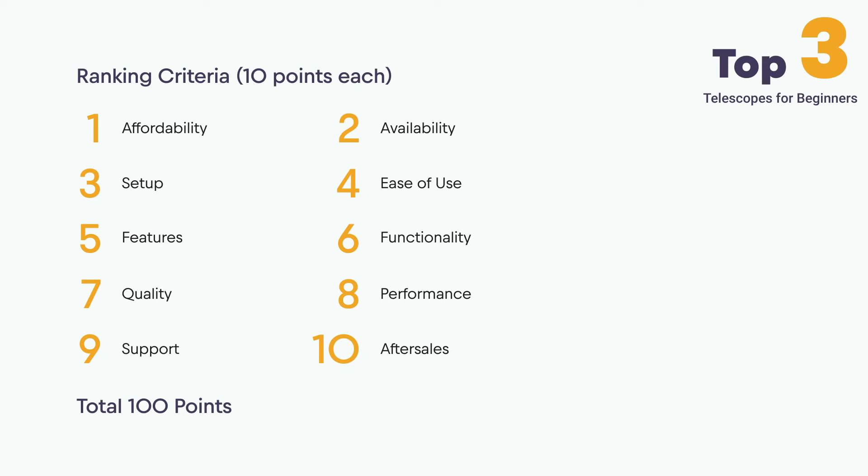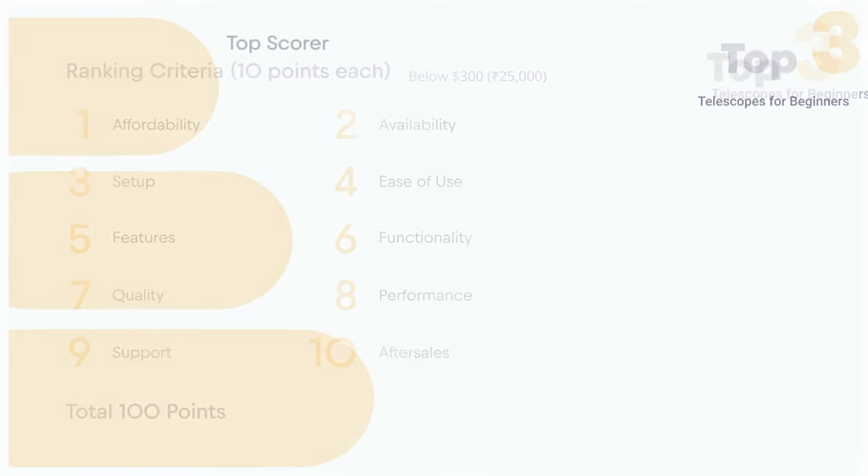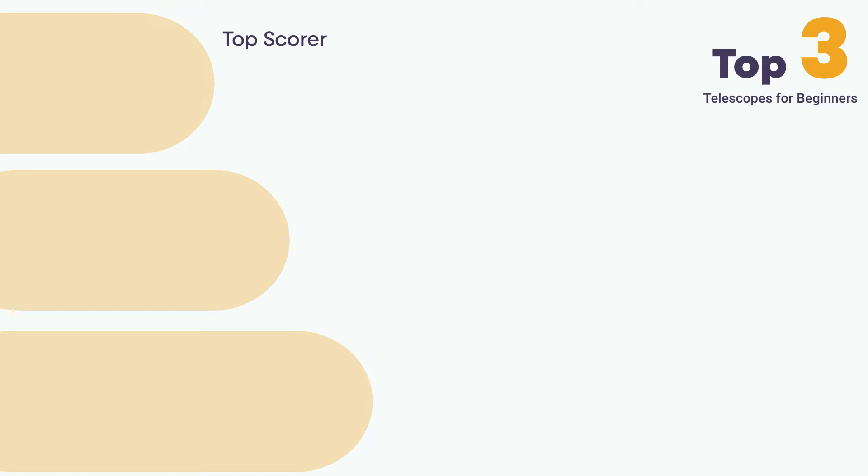In addition, we've set a maximum affordable price limit of $300 USD, or 25,000 Indian rupees, as this falls within the beginner range. Based on these criteria, here are the results.